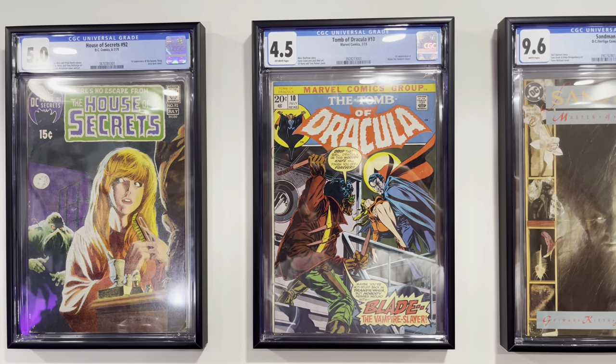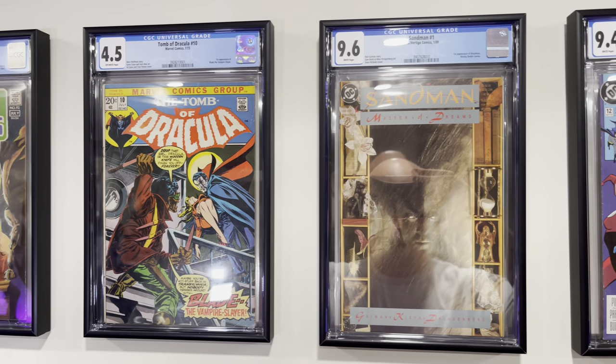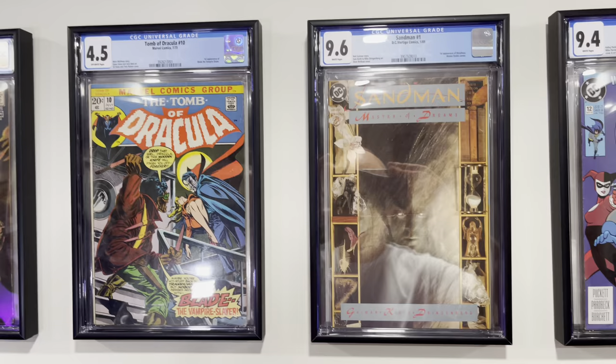Tomb of Dracula #10, this is the first appearance of Blade. Sandman #1, first appearance of Morpheus.